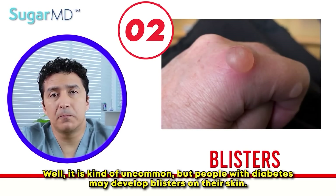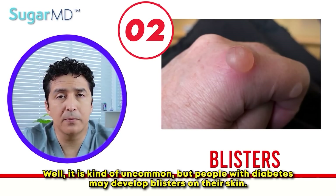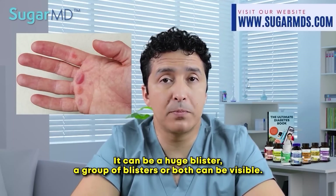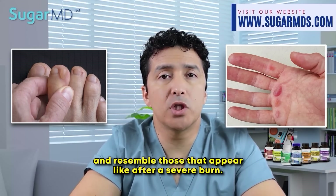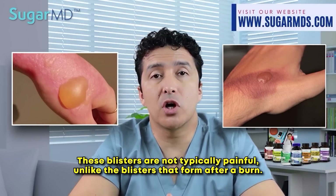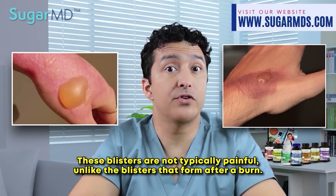Blisters. It is somewhat uncommon, but people with diabetes may develop blisters on their skin. It can be a huge blister, a group of blisters, or both can be visible. The blisters appear typically on the hands, the feet, the legs, or the forearms, and resemble those that appear after a severe burn. These blisters are not typically painful, unlike the blisters that form after a burn.